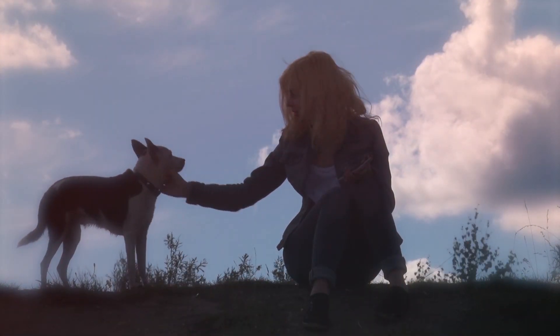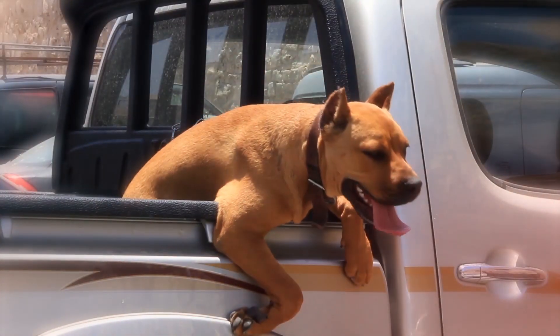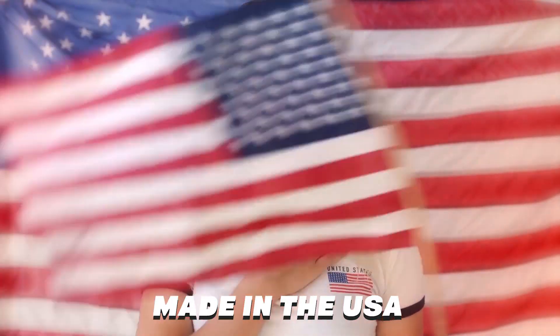While many of the dog breeds we know and enjoy today originated in other countries, there are a number of breeds that are known for being made in the USA, which were developed on American soil, and each has its own unique history and heritage.